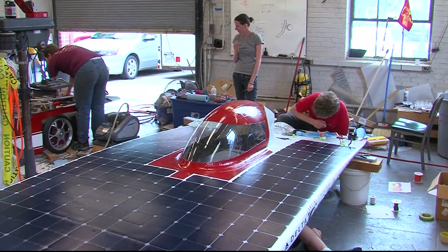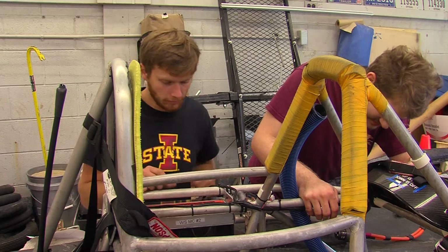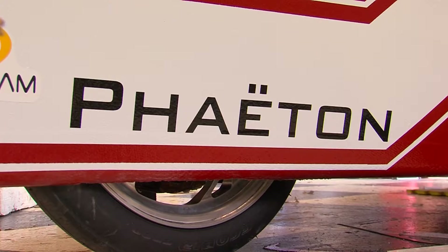The Iowa State solar car team is feeling the heat. There's some late nights that go on, so it is kind of a little bit of a scramble. With less than two weeks away from a competition in Texas, the team is finishing up their latest car, Phaeton. There's a lot of work left to be done, but most of the critical systems are ironed down. It's just the little things we've got to figure out now.